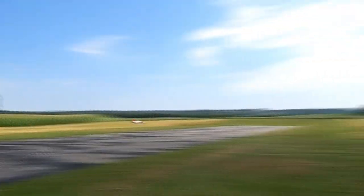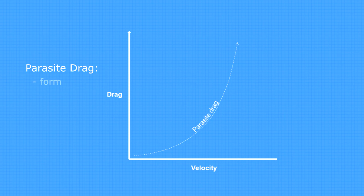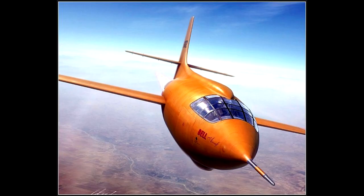The reason for that power increase is parasite drag, which increases exponentially as speed increases. Parasite drag is the total of form, interference, and skin friction drag that holds every plane back from freely expressing its inner speed.